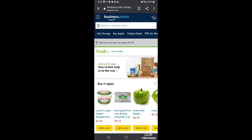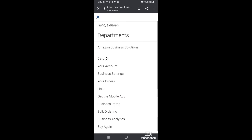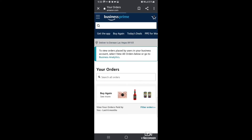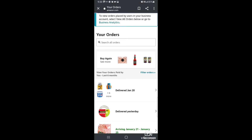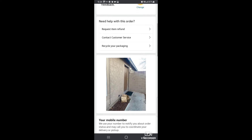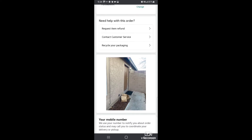So I was trying to show you what I purchased yesterday and somehow it went somewhere else. But as you can see, the groceries were left at my front door this morning at 7 a.m.